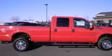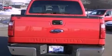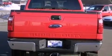Its top features and packages include the premium package, a gooseneck trailer hitch, Bluetooth cell phone integration, a rear view camera, power adjustable driver pedals, a low tire pressure indicator, and traction control and stability control systems.